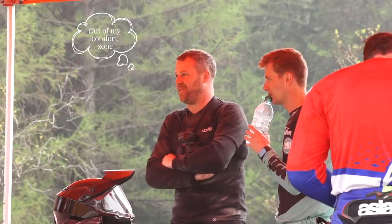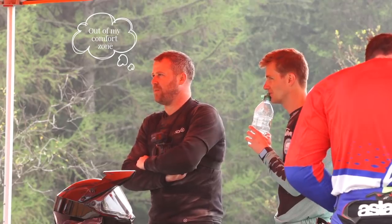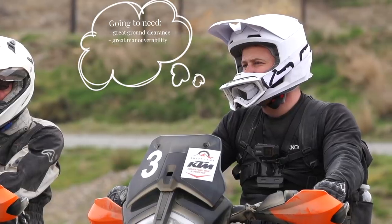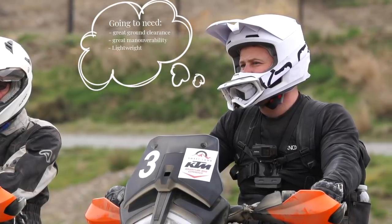As a result, I'm thinking that I'm going to be out of my comfort zone a lot of the time. At some point I know I'm going to drop the bike, which to me equals damage, cost, and I've got to be able to pick it up as well. I'm going to need great ground clearance, great manoeuvrability, and something light enough not to get stuck in the mud.